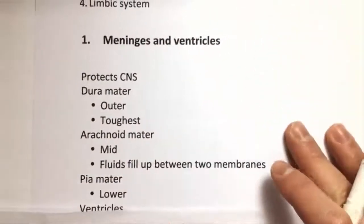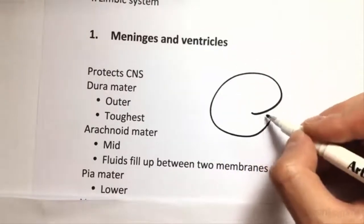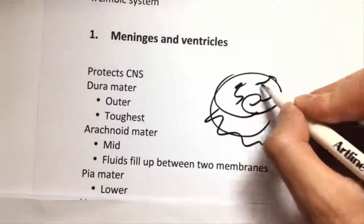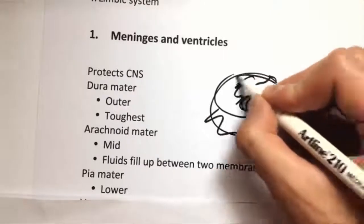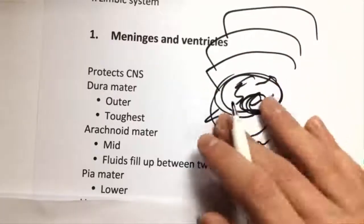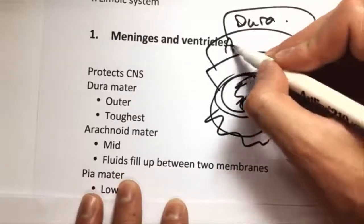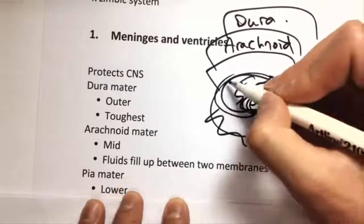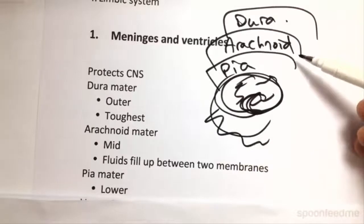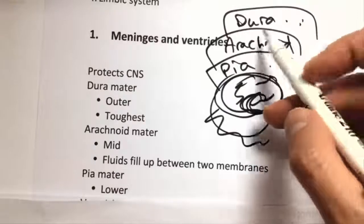The meninges are basically the protective layers of the brain. Outside we've got a few protective layers. The outer one is called the dura, it's the toughest, and then we've got the arachnoid, and then the pia. Arachnoid you might recognize from arachnoid cysts, which is what happens when a bunch of fluid fills between the two membranes and creates a cyst inside.